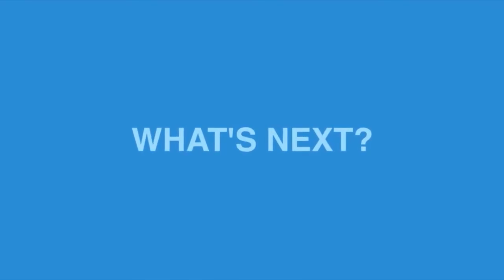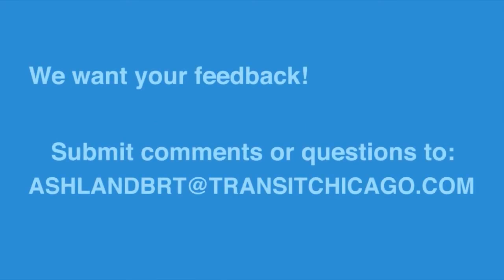What's next? We're still at the beginning of an extensive design process and we want to hear your thoughts. Please contact us with any questions, concerns, and comments.